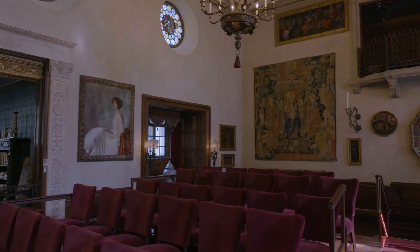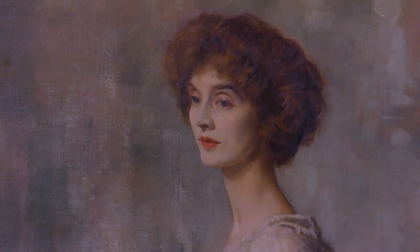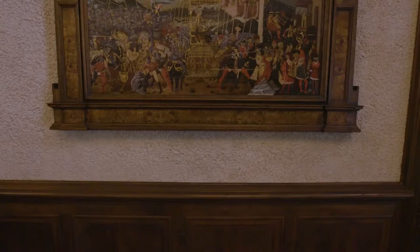Across the room is a portrait of Lucy Rosen at the age of 36. It was painted in 1926 by English artist Sir Oswald Beerly.